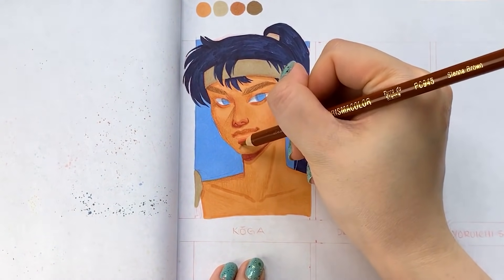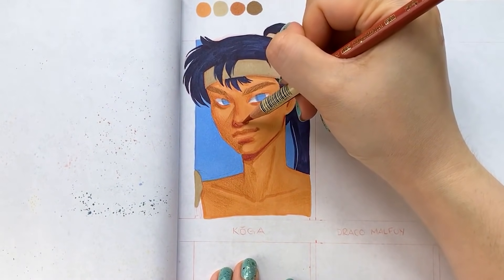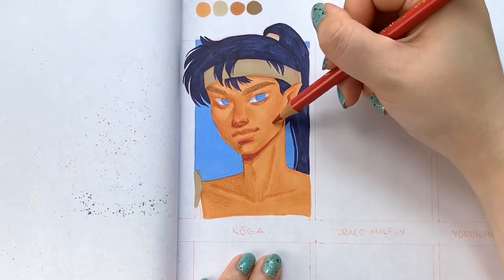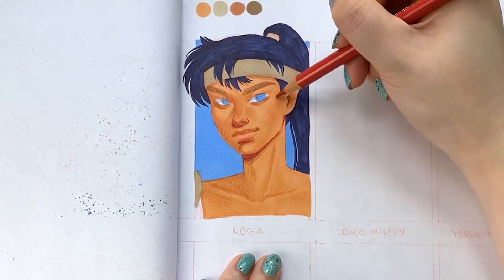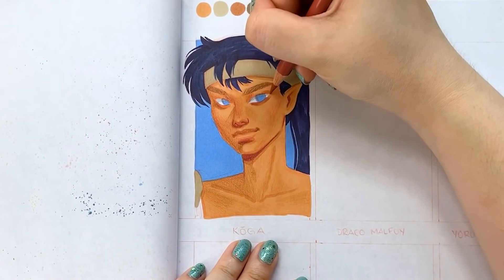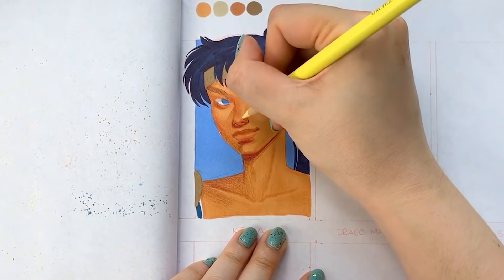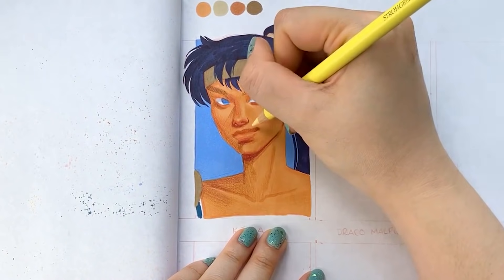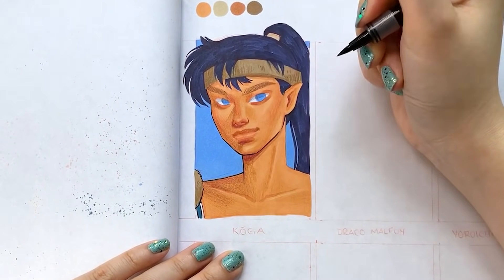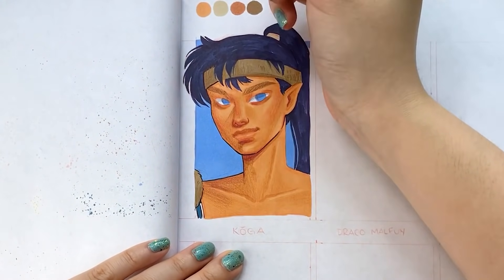I've always loved the character design combo of tan skin, dark hair, and blue eyes — similar to Sokka from Avatar: The Last Airbender, whom I've also drawn. I find this combo makes the eyes look really striking, and I personally love rendering tan skin complexions because it adds an extra layer of being able to add highlights with colored pencils as well as shadows. With lighter skin tones the skin is usually too light to really bother with lighter colored pencils as highlights, so mid to dark skin tones are really fun to work with.